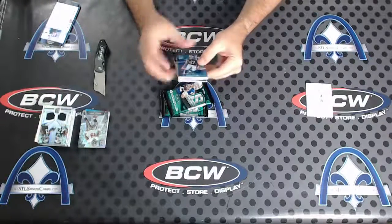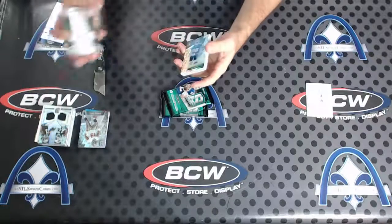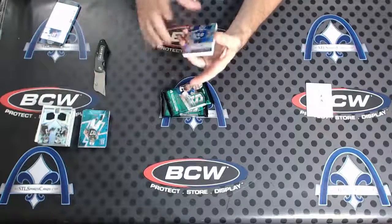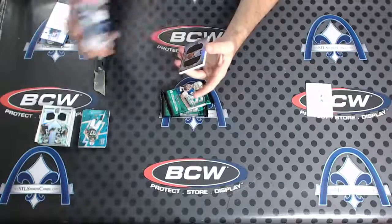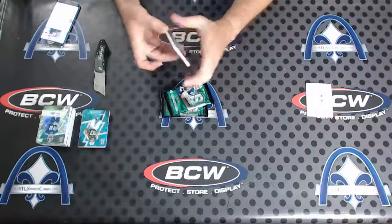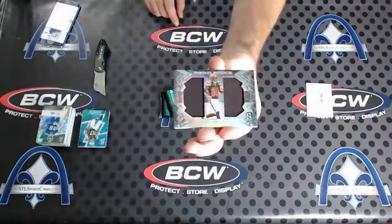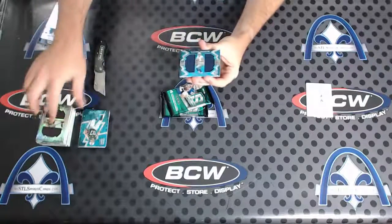We have an Eric Decker blue to 60. Eli Apple — I think that one's the 199, I believe yep 199. Next, Rising Rookie duel — Ricardo Lewis and this guy on the back numbered to 99: Dak Prescott.